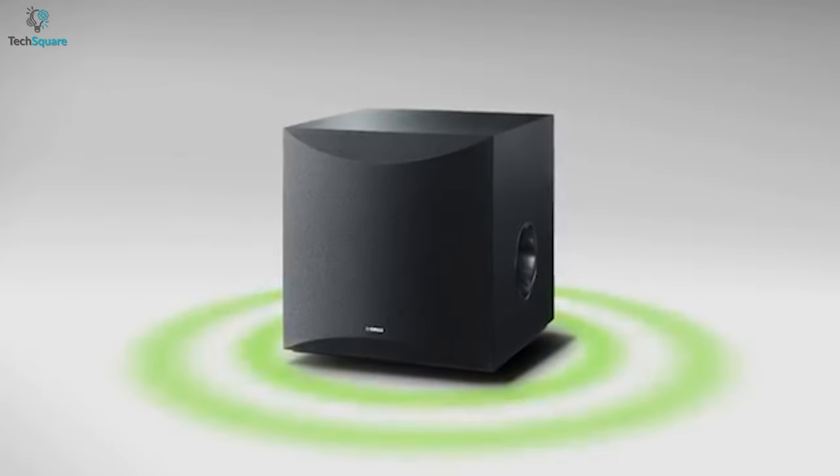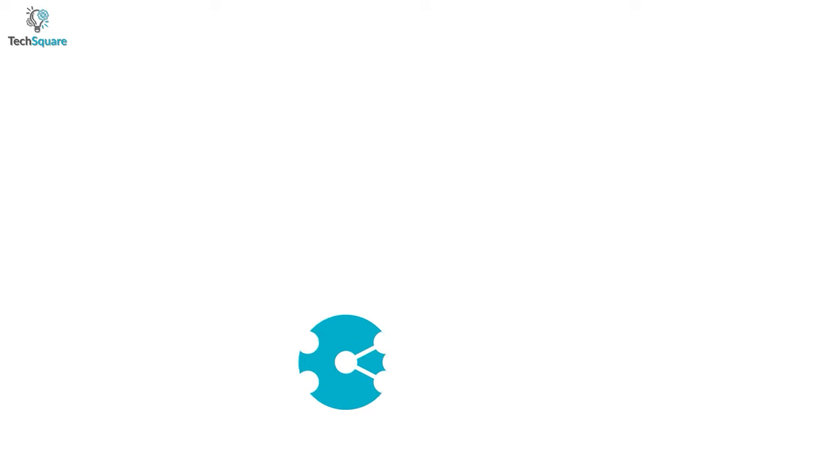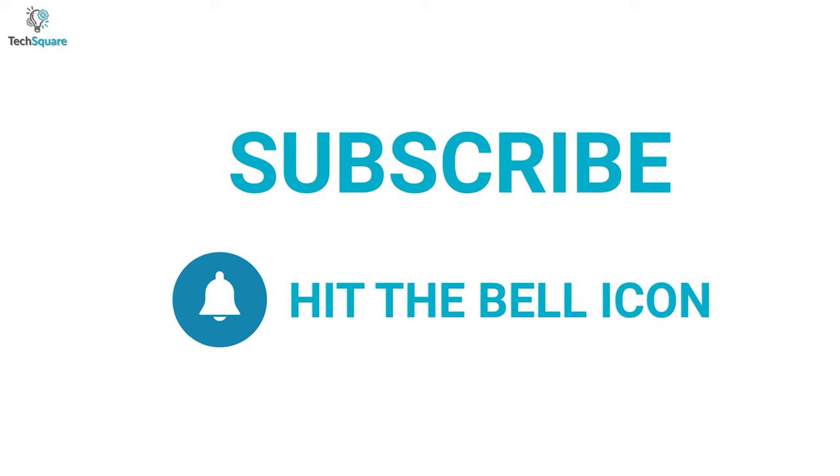So that was all about the top 5 best subwoofers just for you. Thanks for watching our video. Like, comment, and share with your friends if you find this video helpful. Subscribe to our channel if you want more videos like this on your feed.